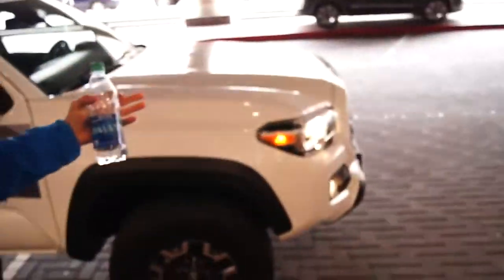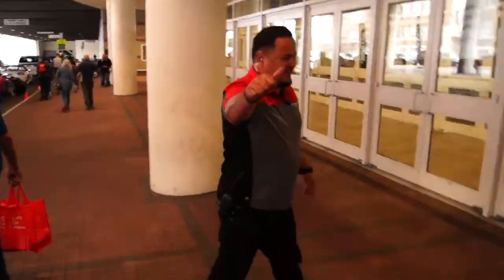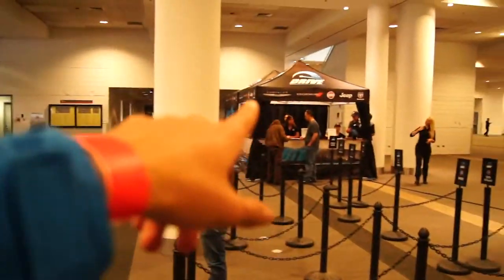I just drove the new Tacoma — it was really sick. This guy knows everything about Tacomas. It was really nice: punchy, light, and pretty fast. It had the TRD package on it, so the exhaust was actually really cool. They didn't let me record inside because it was considered a distraction — they'd get sued or something.